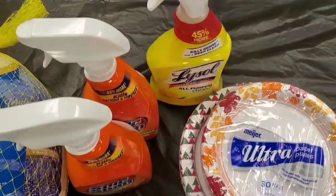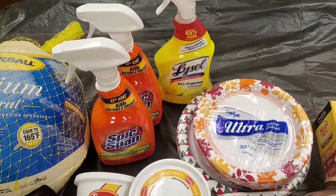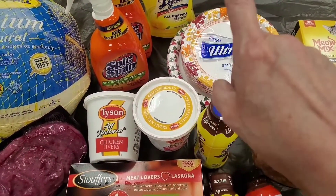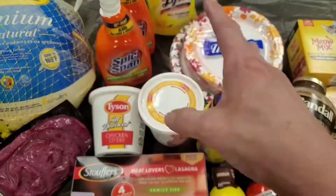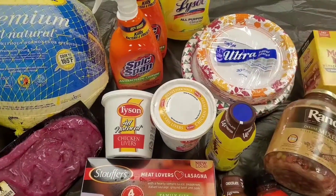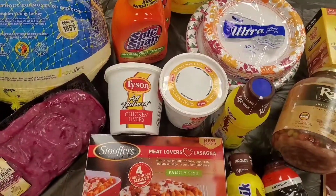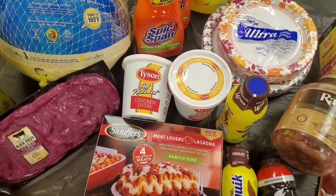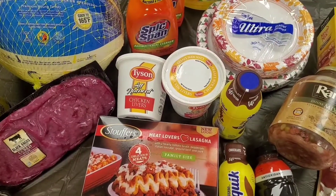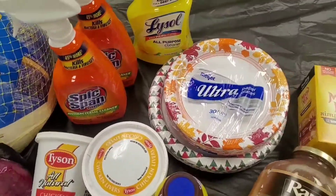I picked up some Lysol — I found it at Walmart, it was the only bottle they had left. Walmart limits you to one bottle of cleaner per person. I don't understand why they can't have cleaner on the shelves at all times. After all these months it doesn't make any sense. I also got some Spic and Span at a different grocery store.